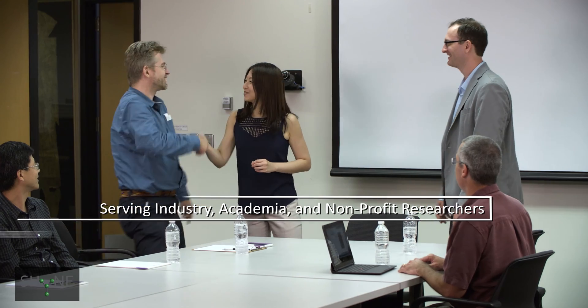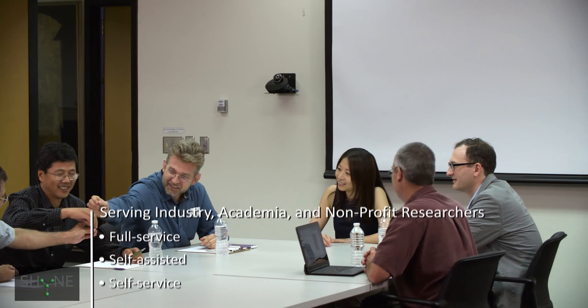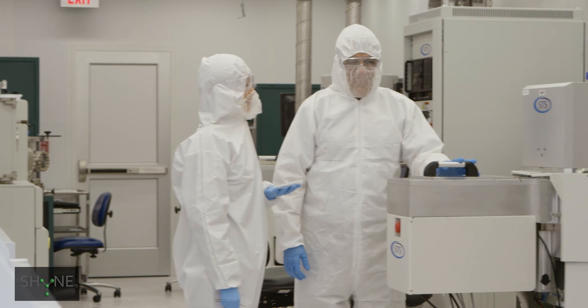How do we take that knowledge, synthesize it, analyze it, and create new knowledge? SHINE facilities bring together expertise, personnel, and capabilities to collaborate and develop innovative ways to address soft material and hybrid material.